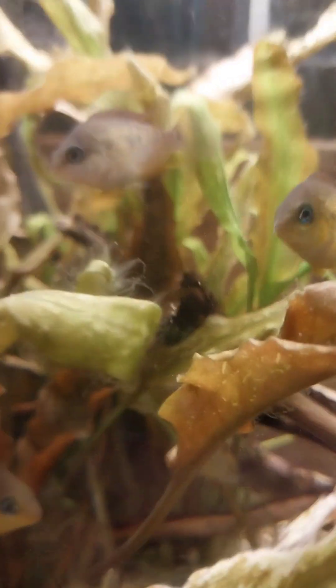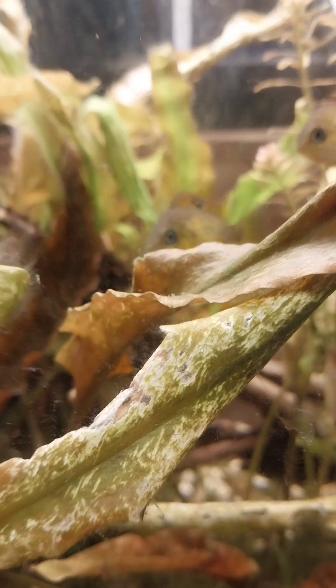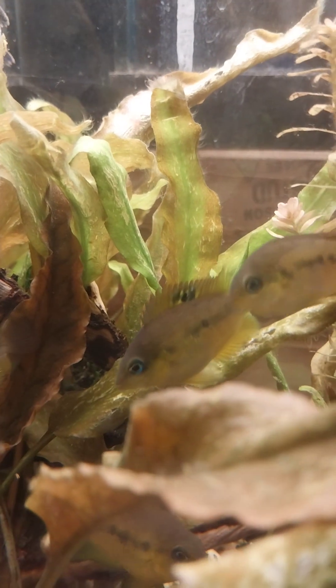Where are you at? There you are. Oh, boy. You guys are so pretty. Come on, tune in. Show the fish, not the plant. There we go. Oh, they're so pretty.